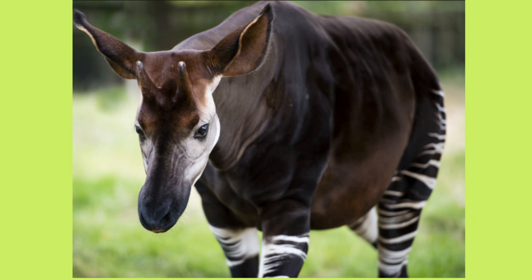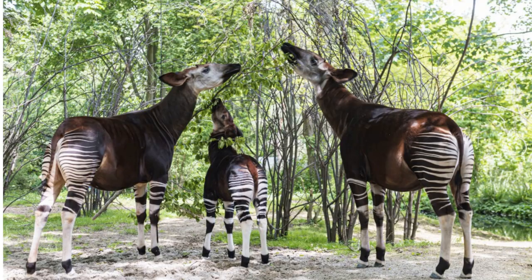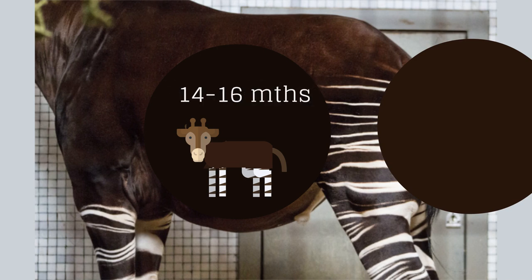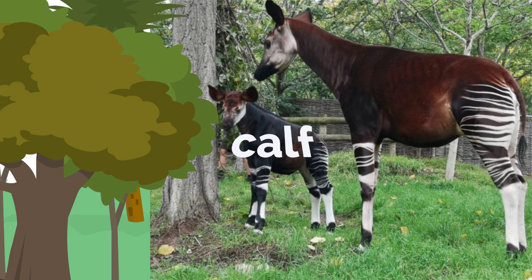Okapis live alone and usually only get together to make babies. Female okapis typically give birth to one baby at a time after being pregnant for 14 to 16 months. A baby okapi is called a calf.